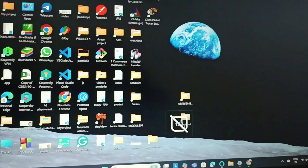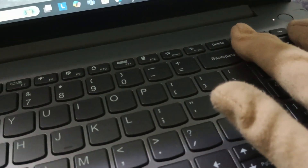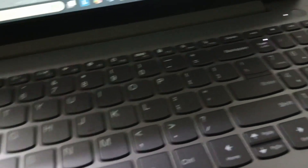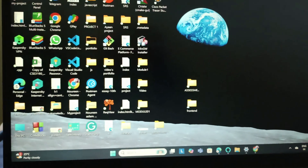Fix one: make sure that you have turned on the Num Lock. Just go to the keypad and find the Num Lock key. Press on it so that it starts working.